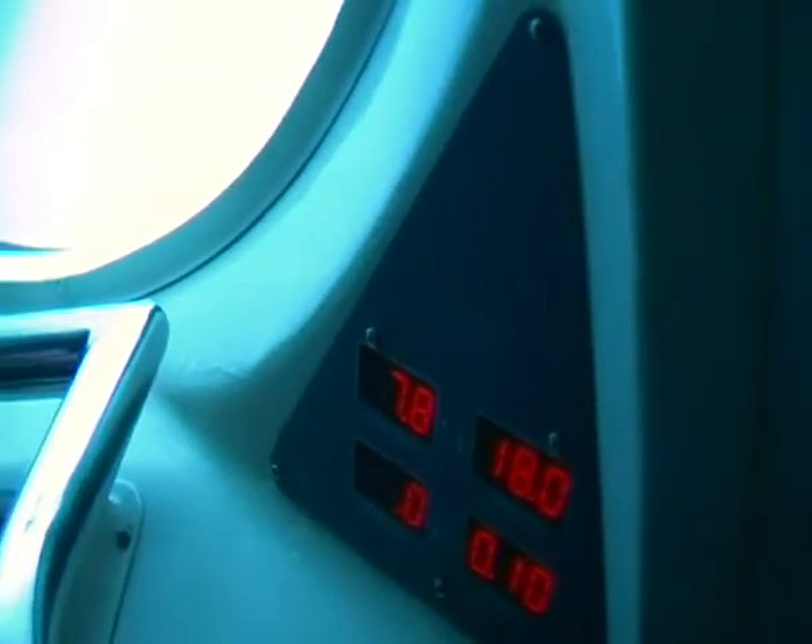In the right direction we can see the digital panels with red numbers. Above on the left we have the depth at 10 meters, near 8.5 meters. Above on the right we will see the water temperature, and underneath on the right we will see the dive time in minutes.